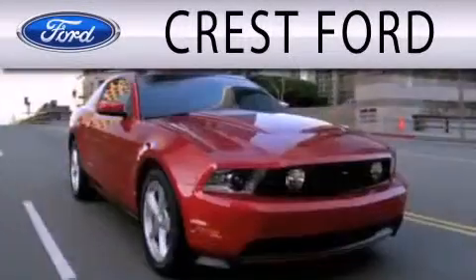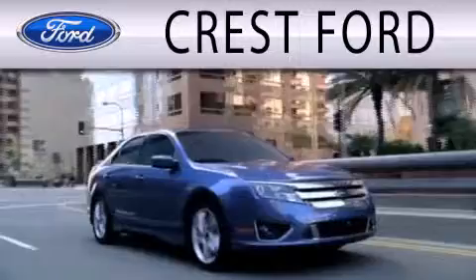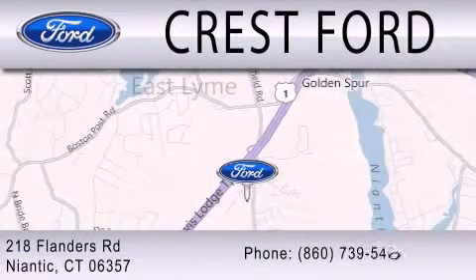Crest Ford is dedicated to doing everything possible to ensure that the experience you have selecting your next vehicle is as pleasant as possible. We're located at 218 Flanders Road in Niantic.